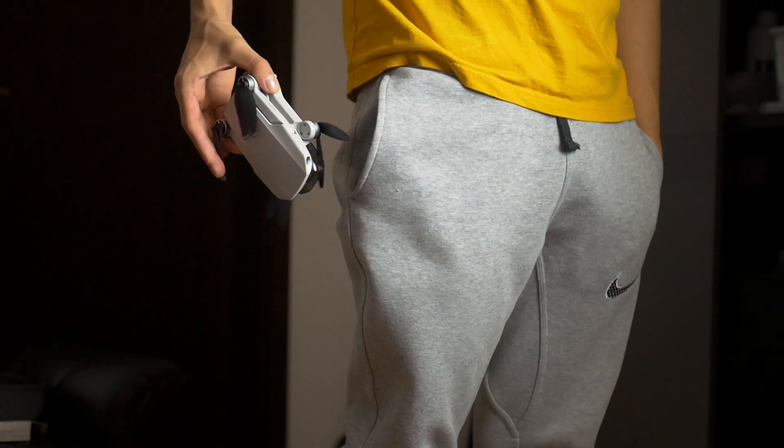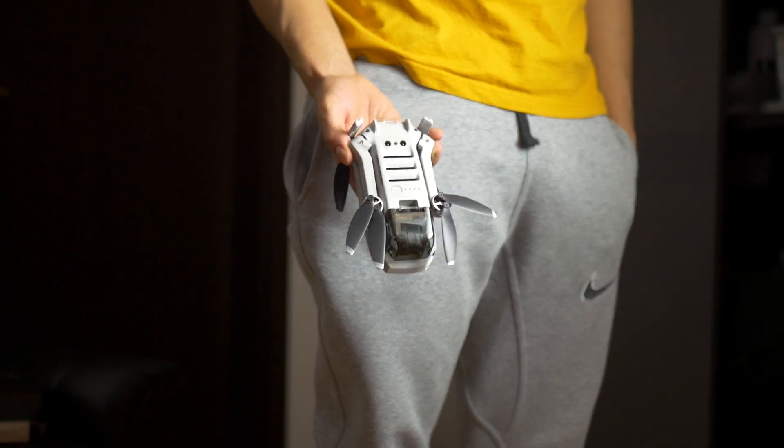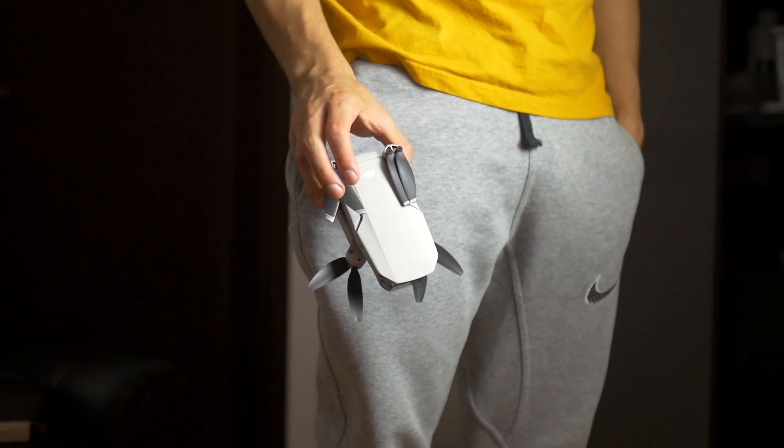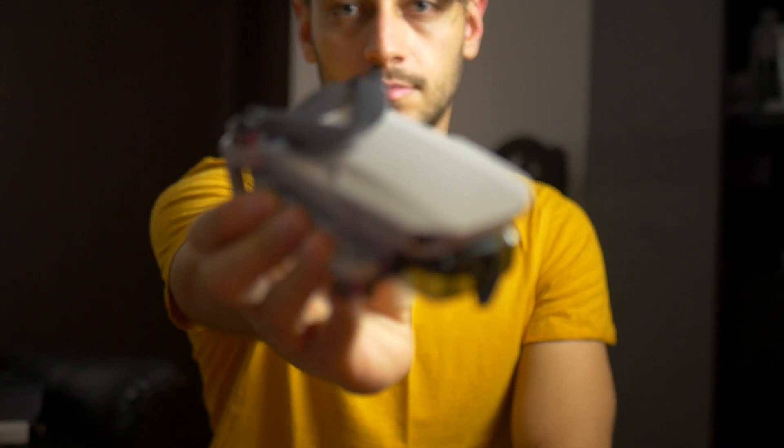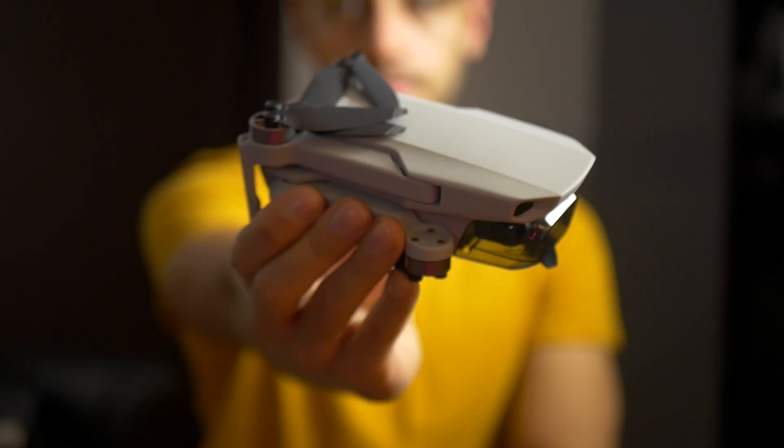This is going to be a straight to the point video. Many people had the concern that the Mavic Mini, because it's so light, might not be able to fly steady in the wind. In my experience flying all these drones, I actually noticed that I like how the Mini handles the wind more than some of the bigger drones like the Fimi X8 or the Mavic Air, which is quite counterintuitive.